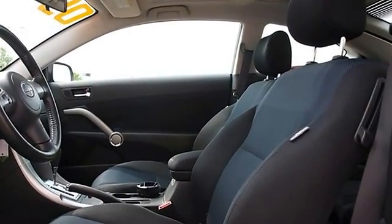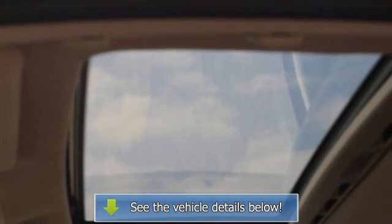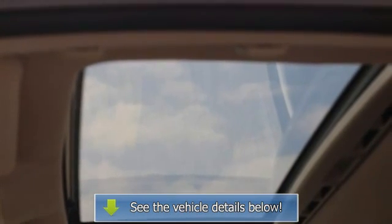Power windows, power door locks, keyless entry, cruise control, vehicle anti-theft system, AC, rear defrost.